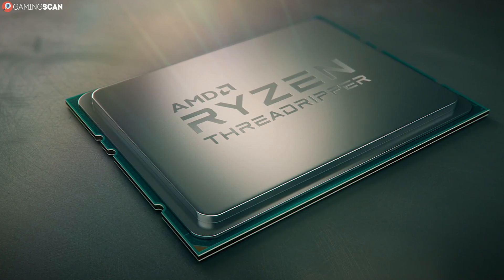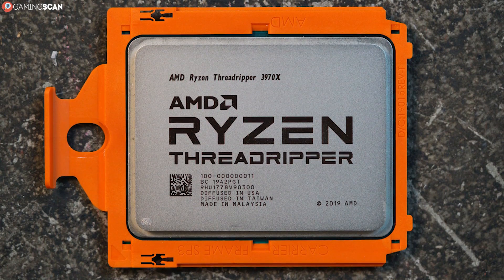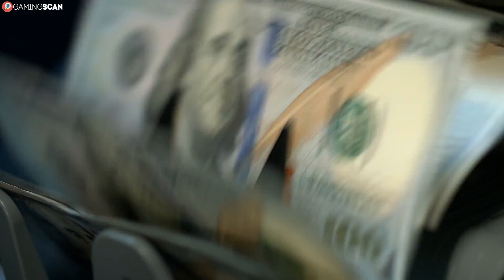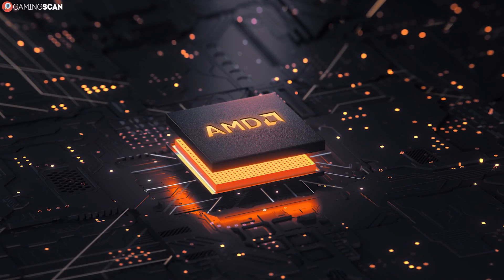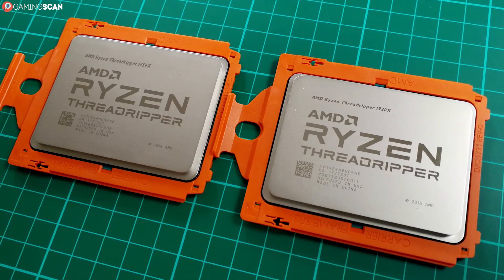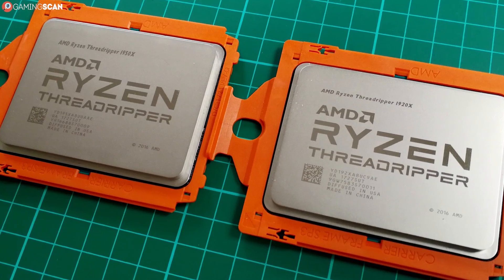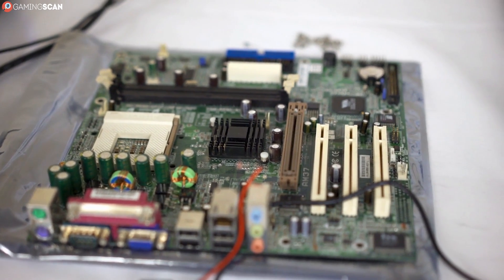The Ryzen Threadripper CPUs exist one link higher on the CPU food chain. This brand is comprised of several performance-oriented solutions that far exceed the core and thread counts of mainstream Ryzen CPUs, and they also come with a much higher price tag. But if it were only the price and performance that differentiated these two brands, Threadrippers may as well have been called Ryzen 11 CPUs. There's one key difference between them: the socket. All mainstream Ryzen CPUs use the AM4 socket, but Threadripper CPUs use a special STRX4 socket instead, so making the switch later will also require a new motherboard.